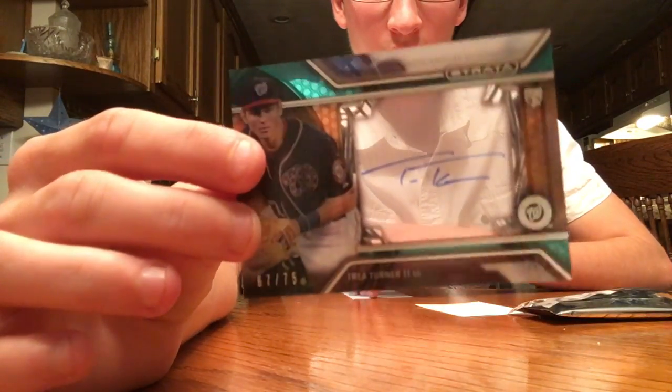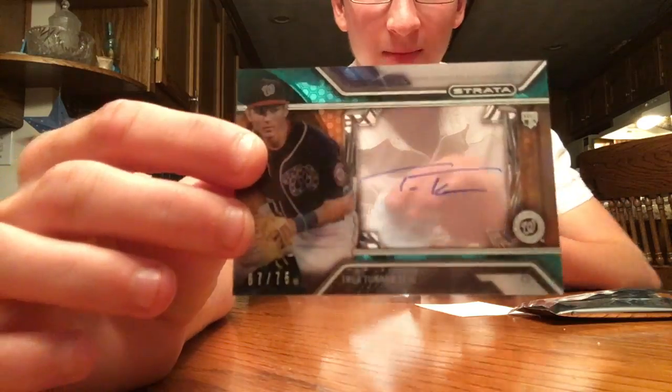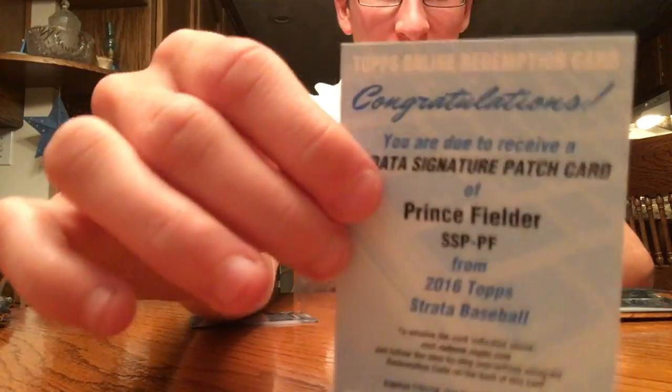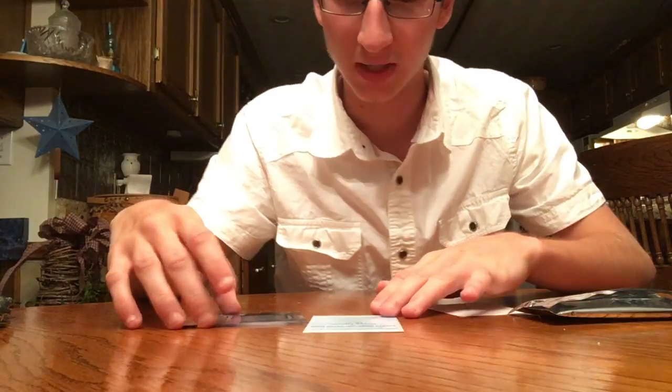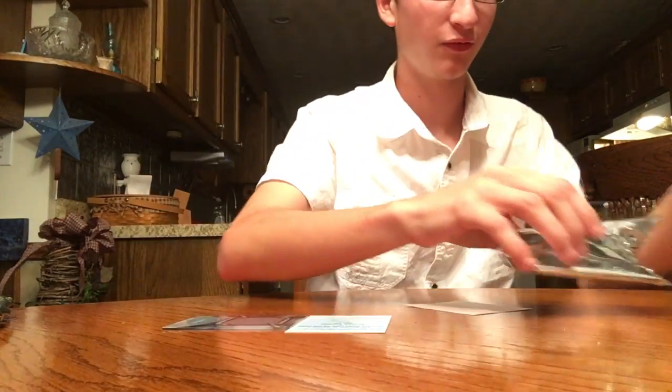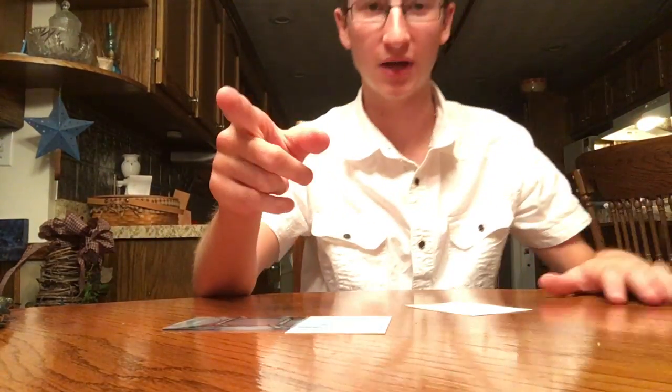So that's box one recap: Trey Turner autographed green out of 75, and a redemption Prince Fielder patch card. Fielder just retired, so that's pretty nice. Thanks for watching — like, comment, subscribe. Peace.